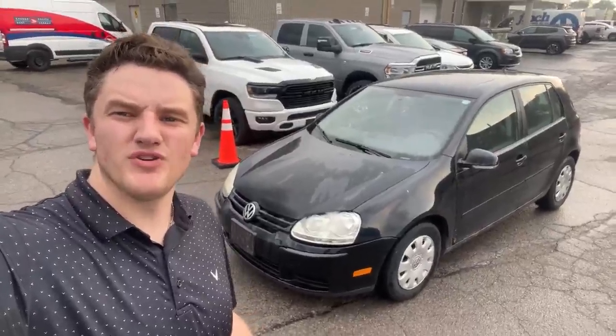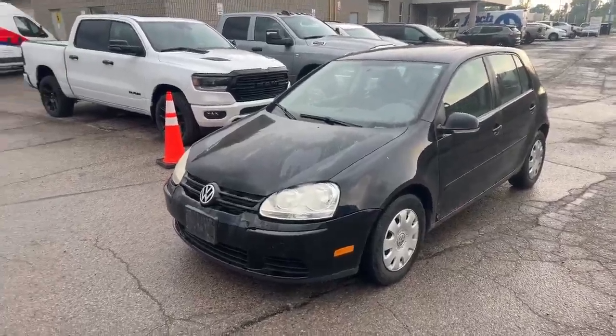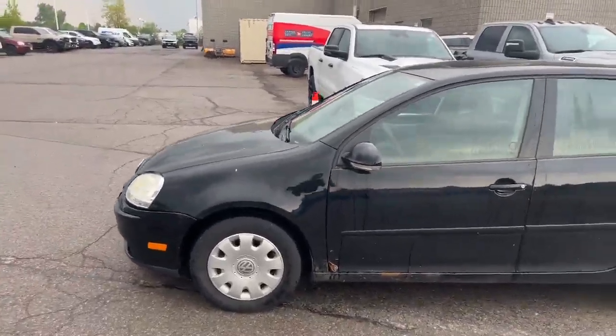Hey, it's Austin Young from the Finch Auto Group. I want to show you around this recent trade-in behind me. Here's a look at this 2009 Volkswagen Rabbit, being sold as-is, as traded.